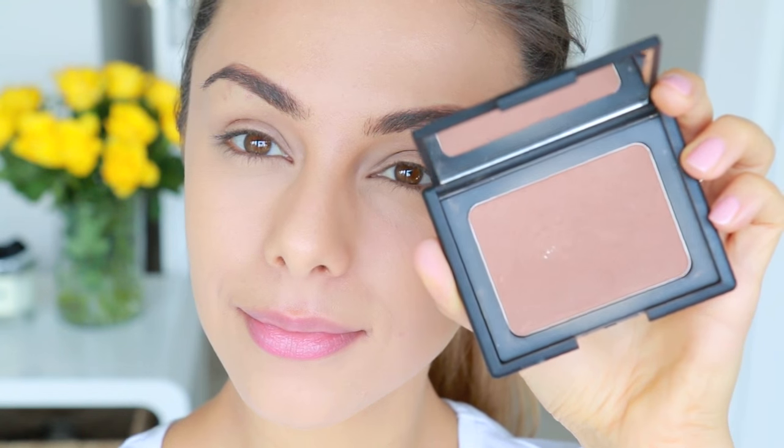Next I'm going to put some color back on my skin using the NARS Casino bronzer. With a fluffy brush, I'm basically going to make the shape of a number three on the side of my face — hitting my forehead, my cheekbones, and my jawline.